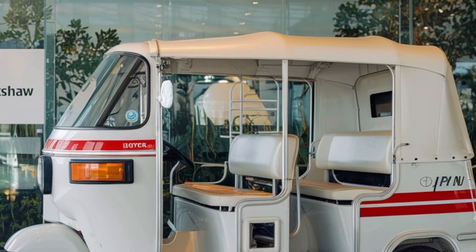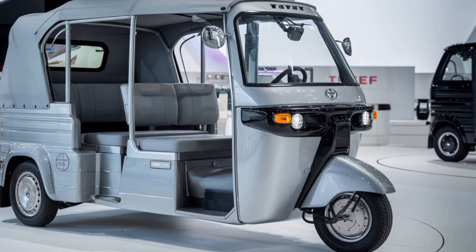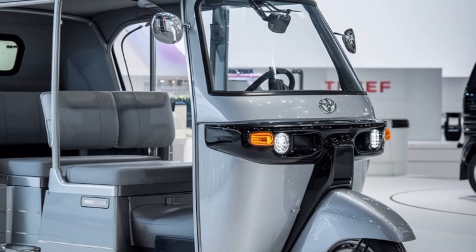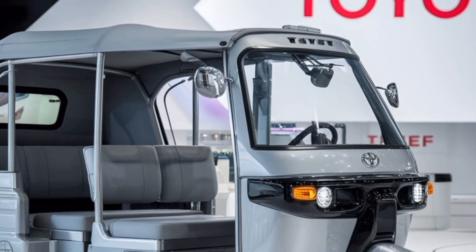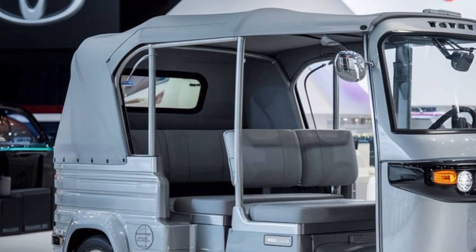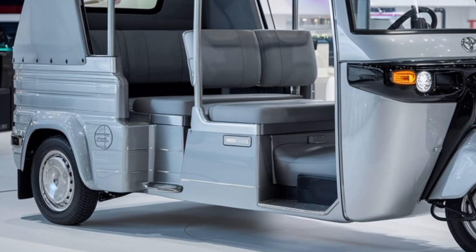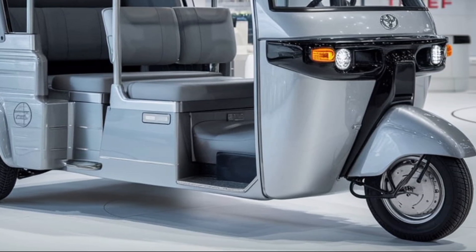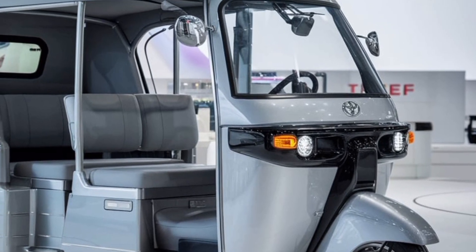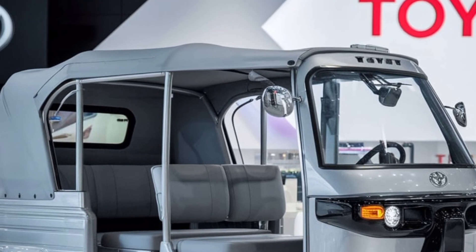The vehicle's exterior design is another area where Toyota has excelled. The JPN 10-seater boasts a sleek, aerodynamic body that not only enhances its visual appeal but also improves energy efficiency by reducing drag. The robust build quality ensures durability, making it well-suited for the rigors of daily urban use. Toyota has also equipped the vehicle with high-visibility LED lighting, which improves safety during nighttime operation while consuming less power, seamlessly integrating modern aesthetics with practical functionality, appealing to both operators and passengers.